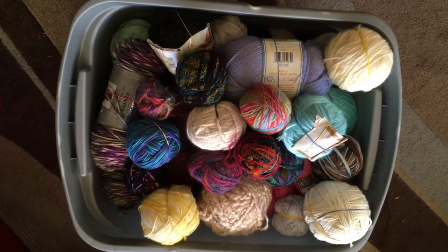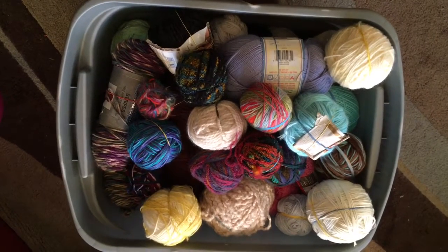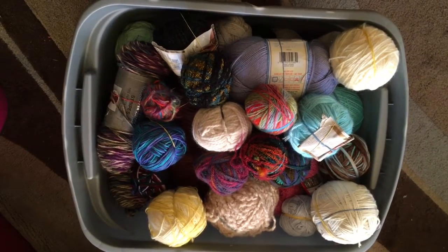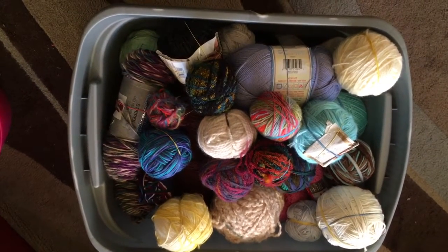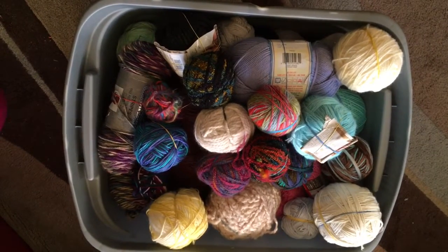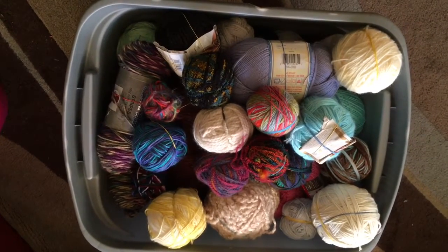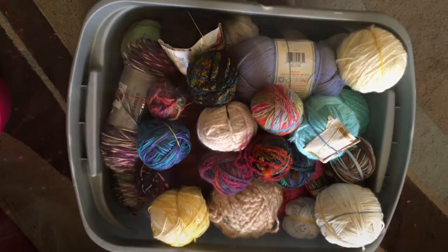I've been blessed with yarn — in fact, my friend Marie had gone through her house. She and her husband are building a house and she was cleaning out her craft room, and she blessed me with all this yarn. Isn't that wonderful? So now there's lots and lots of crafty stuff coming up in the future.